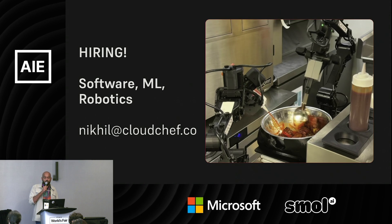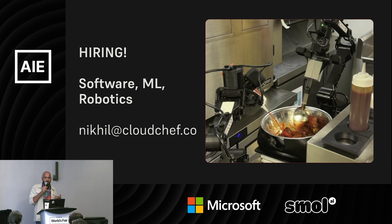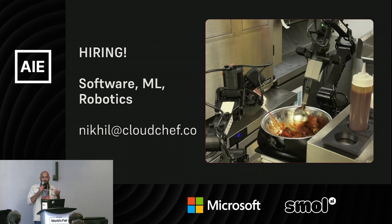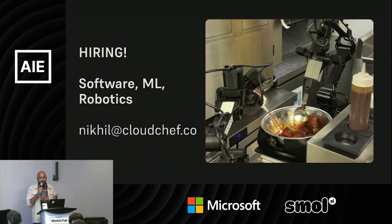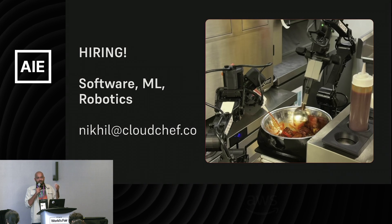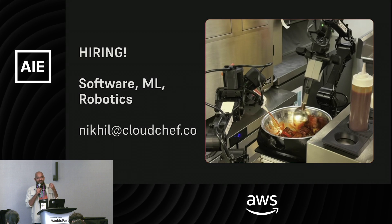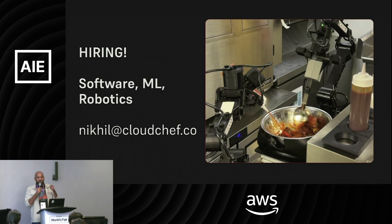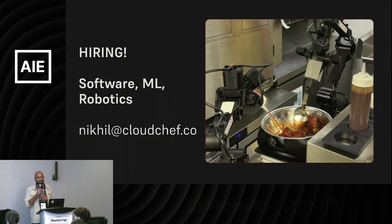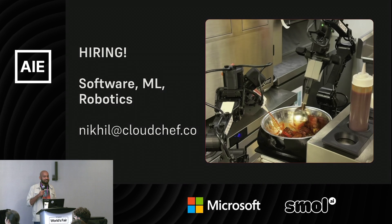We've worked a lot on handling arbitrary unseen appliances because our sensing stack is so good. Almost all appliances in kitchens are controlled using knobs, so the key motion primitive the robot needs is knowing how to turn a knob, and our control systems take care of the rest from there.